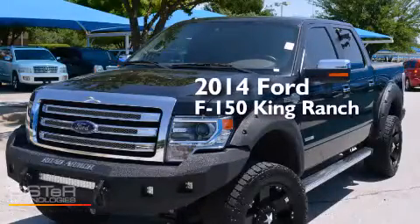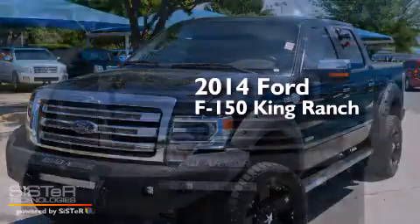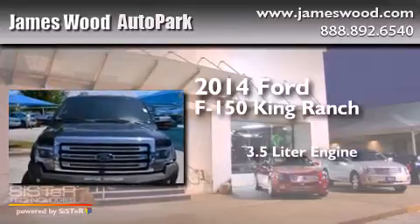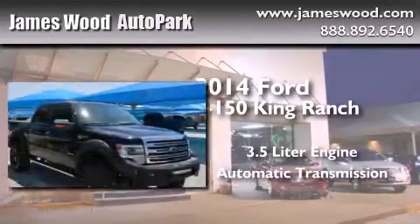This is a 2014 Ford F-150 King Ranch. It features a 3.5-liter engine, an automatic transmission, and four-wheel drive.